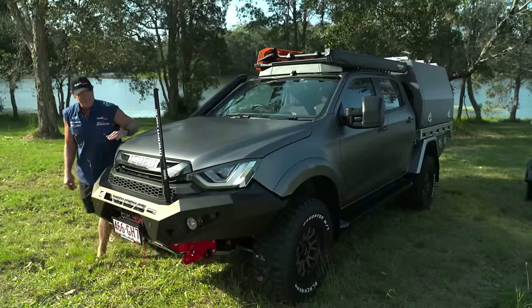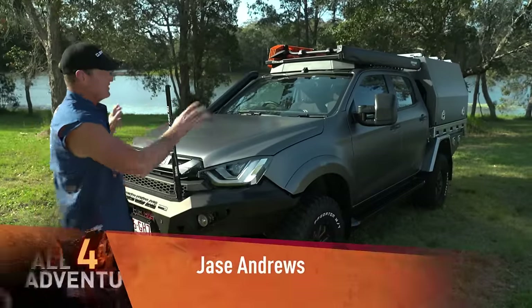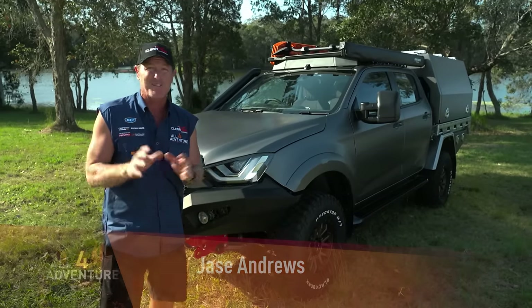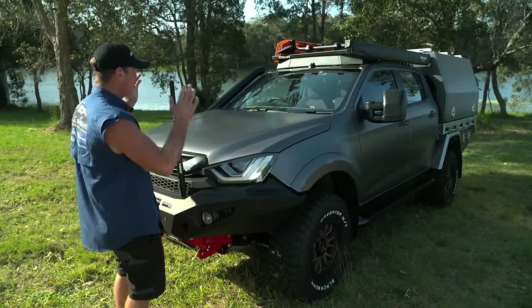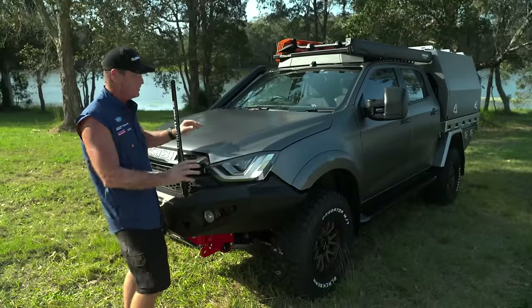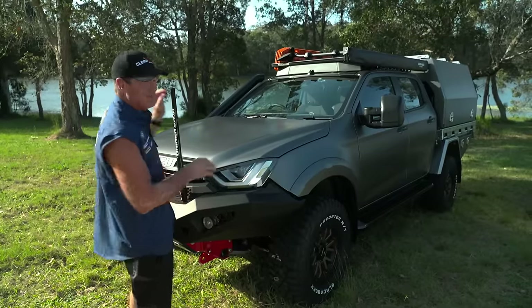Get a load of how good this thing looks. Can you believe it? Between this, the tinny, and that buggy over there, this is the prize giveaway for Season 15. This thing here is the latest model X-Terrain Isuzu D-MAX — top of the range. Leather seats. You name it. This thing is absolutely minted.